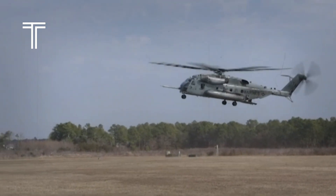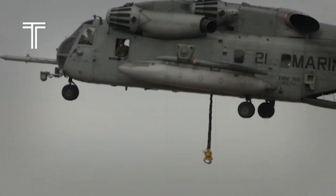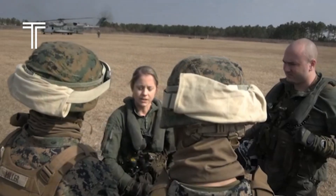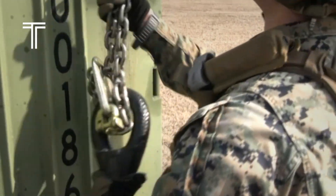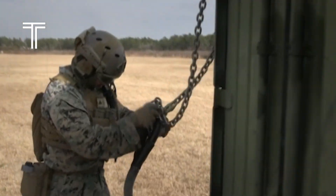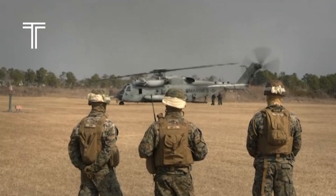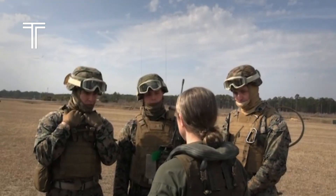Beyond the battlefield, the CH-53 has proven its worth in humanitarian missions. It has delivered aid after natural disasters, evacuated civilians from danger zones, and shown that its might can serve not just war, but also life. This duality — the power to destroy and the power to save — is what makes the CH-53 so fascinating. It is a weapon of war, yet also a tool of mercy. Its rotors have carried both tanks and medical supplies, soldiers and survivors. It is rare for an aircraft to inspire awe not just from its allies, but also from its enemies — and the CH-53 does exactly that.